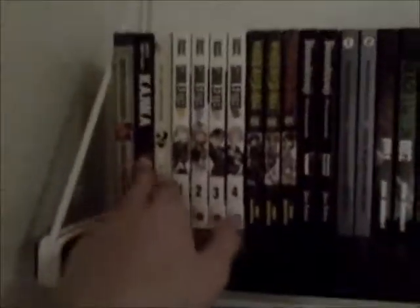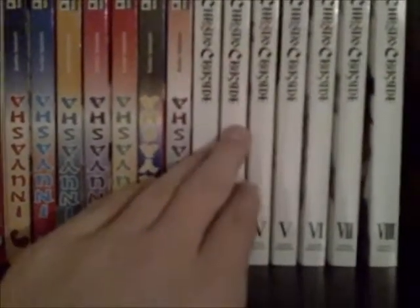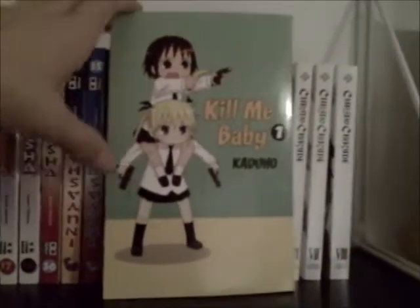I'm just gonna show you this — I have a new bookshelf right here. Just here is my main collection. These are borrowed from a friend, from here to here. Like all of these Inuyashas, and then two of these Chrono Crusades. This is mine: Kill Me Baby, got it Friday, two days ago. It's pretty good.